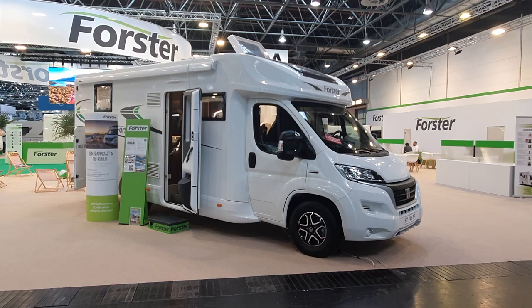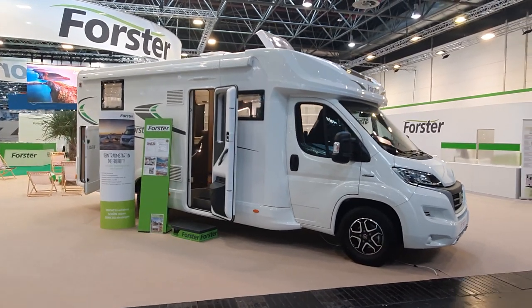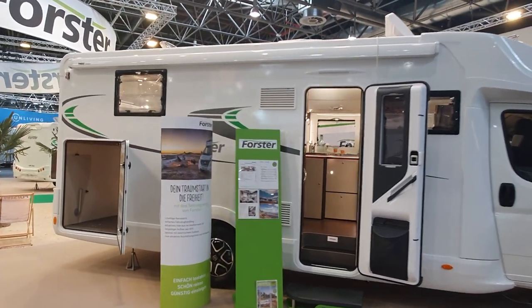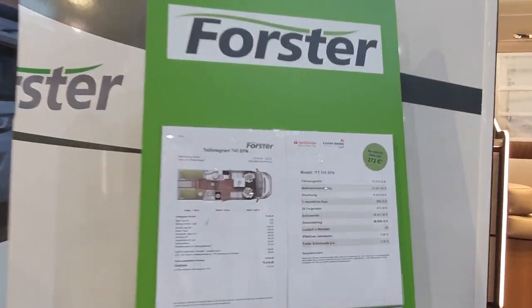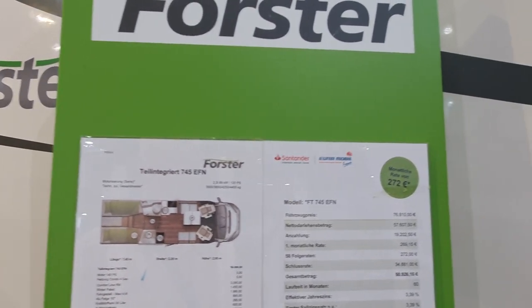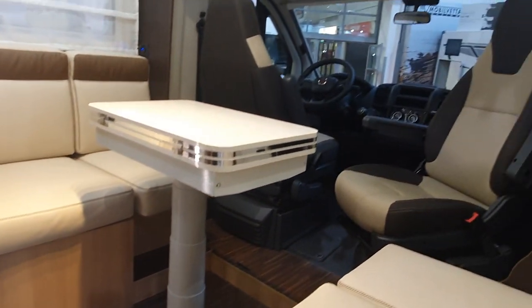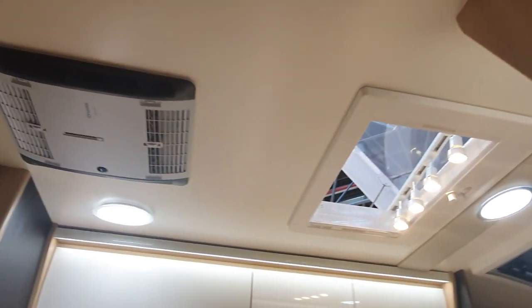This is the Foster 745 EF motorhome. It is only available new in Germany, Austria, and Switzerland, but you can find them used in other places as well. This thing is going to cost 77,000 euros. It is 745 centimeters long, 235 wide, with a height of 295 centimeters. I would say it's a very attractive, bright motorhome.